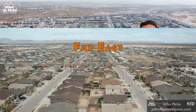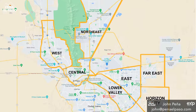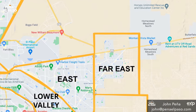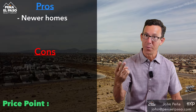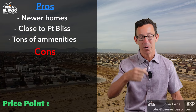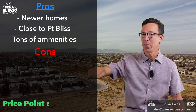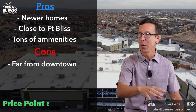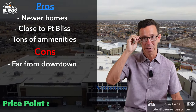Two more areas. The Far East is arguably the most popular suburb. Why? Newer homes, it's close to the base so it's very popular with military, and there are tons of amenities — restaurants, shopping centers, all of that. It truly does feel like the suburbs, which might be one of the cons — for me at least, it's kind of far away from downtown.